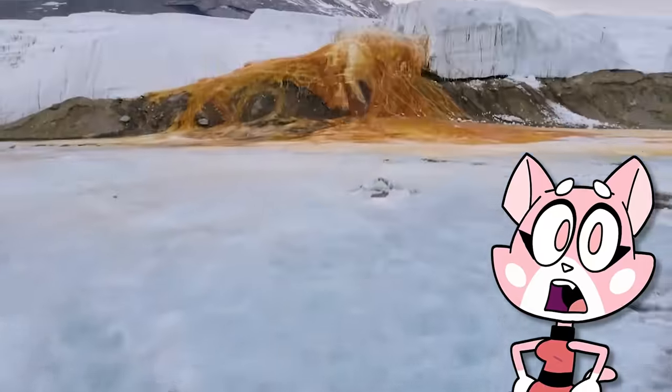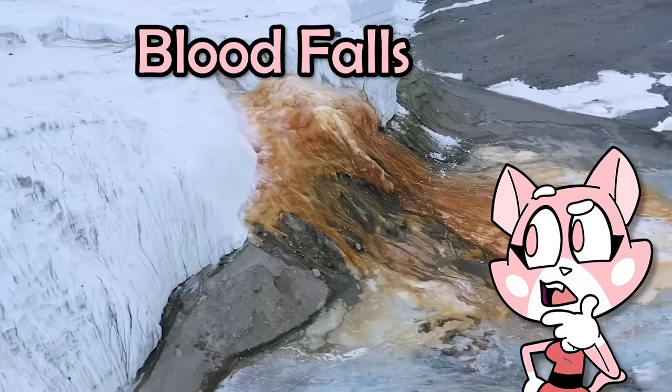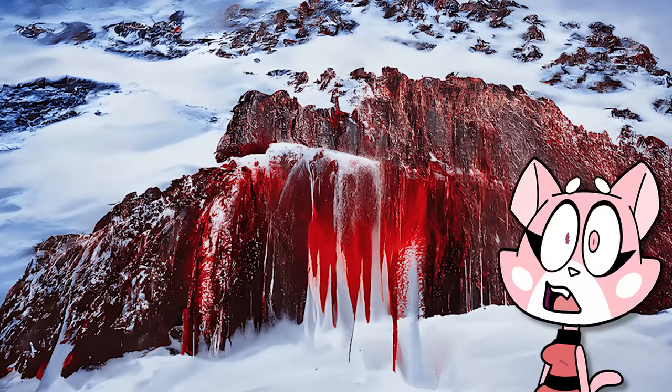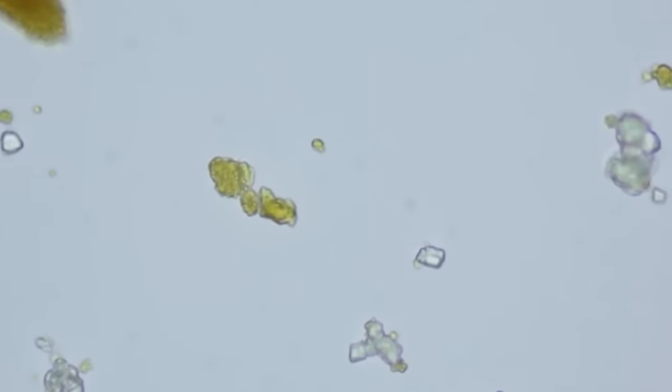Discovered in 1911 and located in Antarctica's McMurdo Dry Valleys, we find a strange phenomenon known as blood falls. This is due to the iron-rich salt water that flows down from a glacier, giving it the distinctive appearance of a blood-red waterfall. An analysis of the glacier reveals it's home to a series of bacteria that survive not off oxygen, but sulphate, with a metabolic process never before observed in nature.